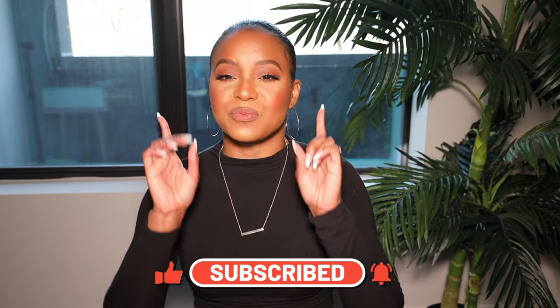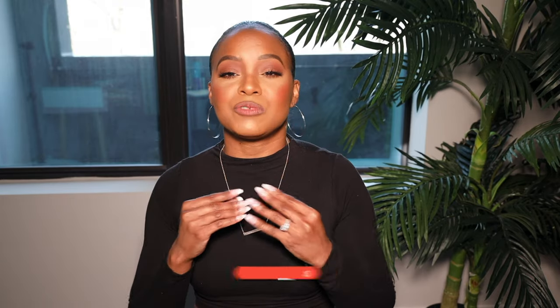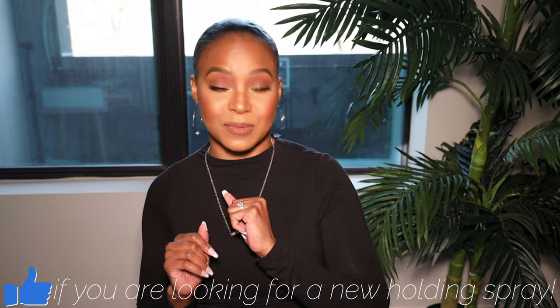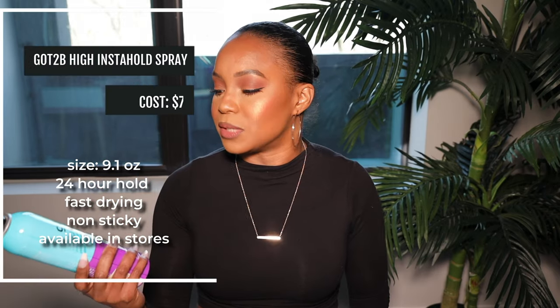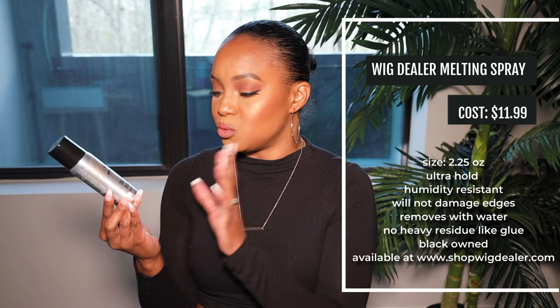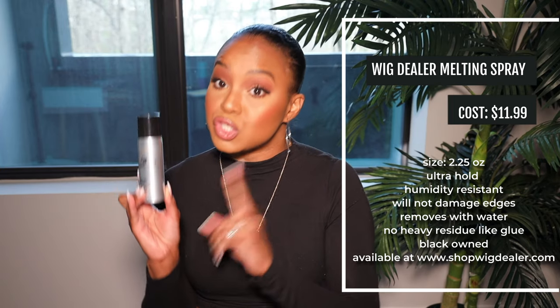The product we have today is for wig application. I'm trying to find something inexpensive, something accessible, and something really good — and it's a plus if it's Black-owned. This is another Black-owned product. We're going to be comparing the tried-and-true Got To Be High Insta Hold Fast Drying Spray.